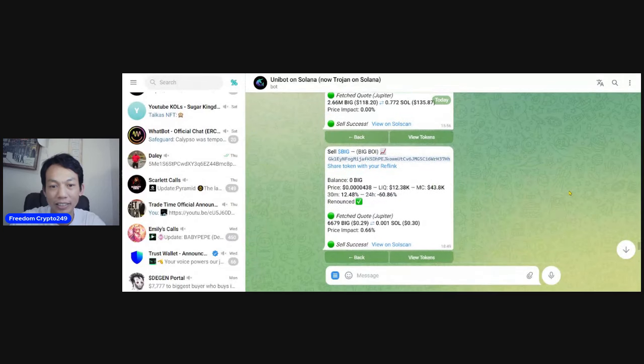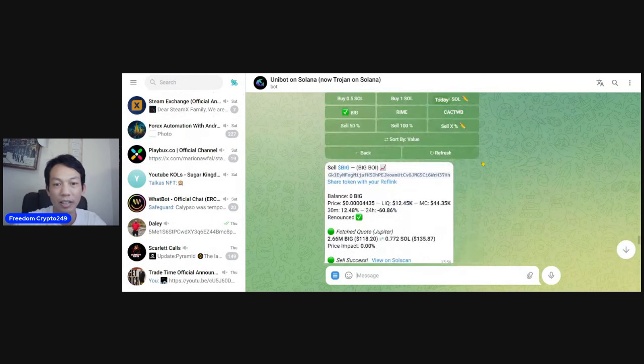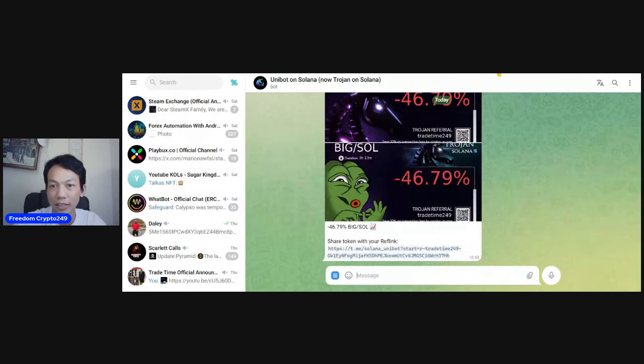By the way, we made one trade today and it wasn't good. It's a loss — minus 46 percent. So it's not a nice one today. We made only one trade. It's all right, you know — you cannot win every time. Sometimes we make it, sometimes we lose, and then we learn and move on. That's how it works. We are not winning every time; sometimes we lose and you have to face that.